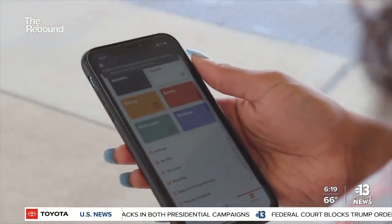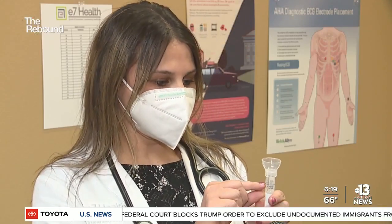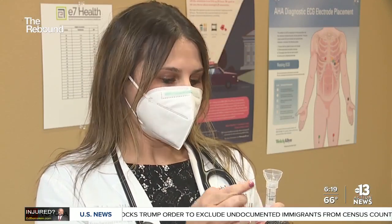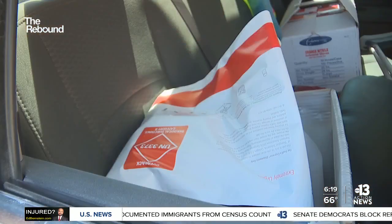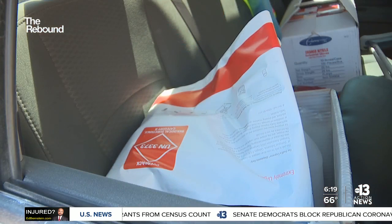Once you're home, the rest is pretty easy. It's simply putting your saliva — about a half an inch of saliva — into this tube, and then mixing the reagent with it that activates the test. Then you put the tube in the provided envelope for overnight shipping.